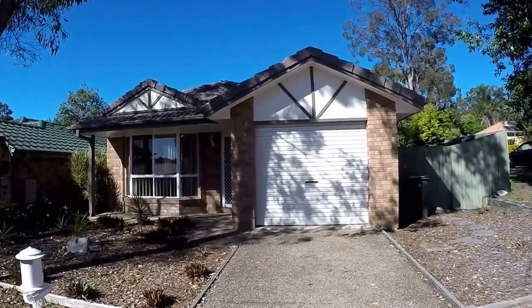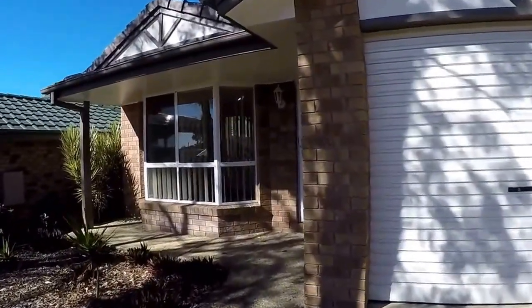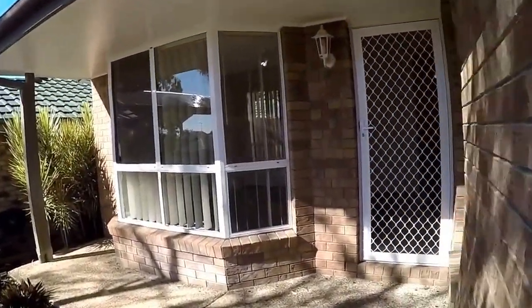Welcome to Eleven Honeysuckle Place at Forest Lake. This is Maison Real Estate. Come along with me and I'll show you around inside the property.